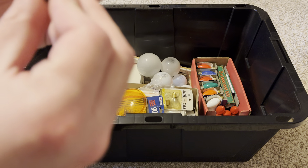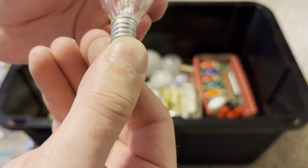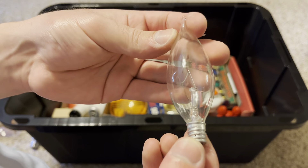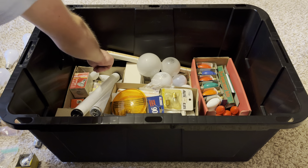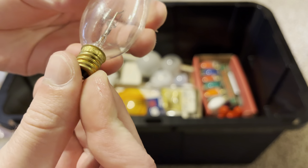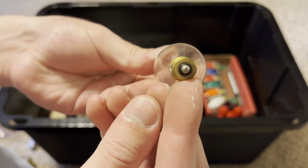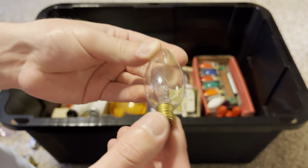Here's a 40 watt, 120 volt, made in Korea flame tip candelabra incandescent bulb. And here's another one — 60 watt, 130 volt, so it has a longer life, also with a nice brass base.